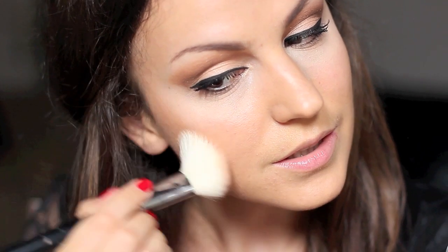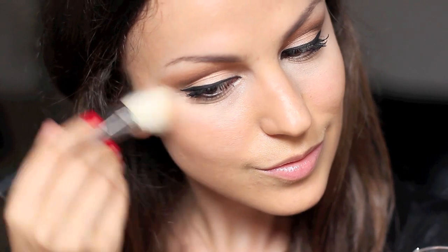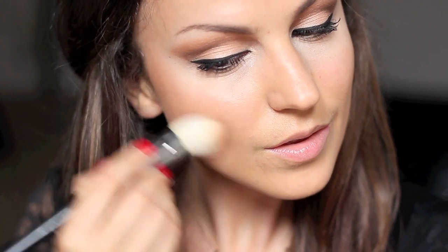Moving on to face, I'm going to contour with Glen Bronze by L'Oreal because her face is very sculpted. For cheeks I'm going to use Lovejoy by MAC.